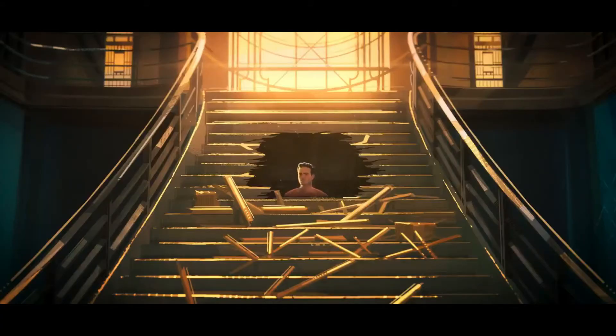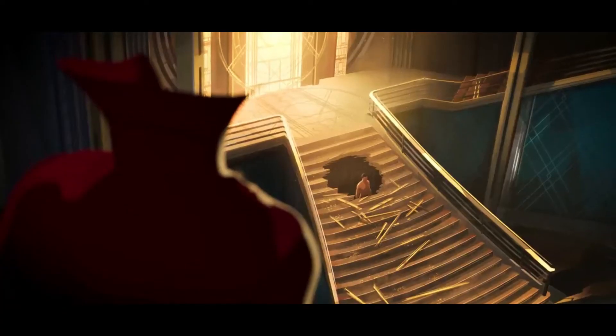Hey guys, my name is Speedface and today I found some awesome new details in Marvel What If episode 5. Without wasting any time, let's dive in.